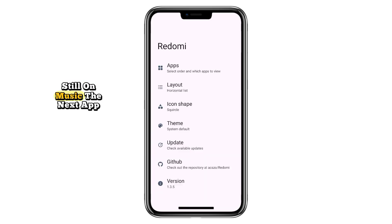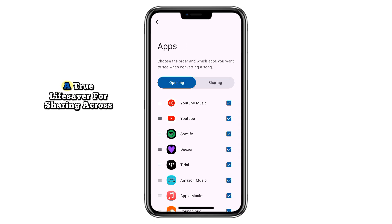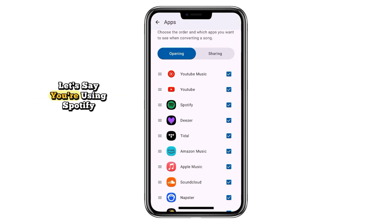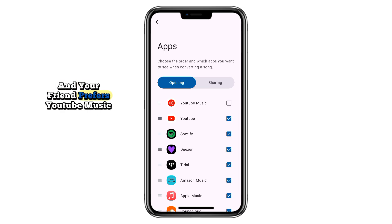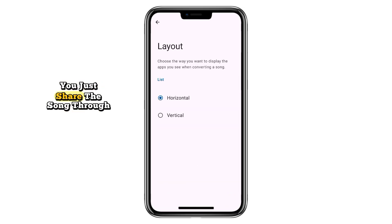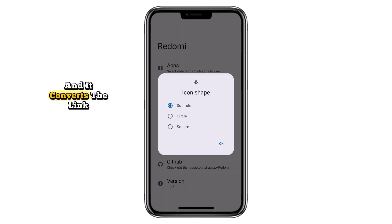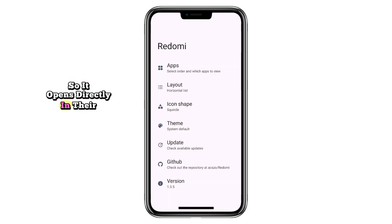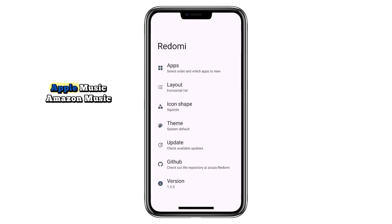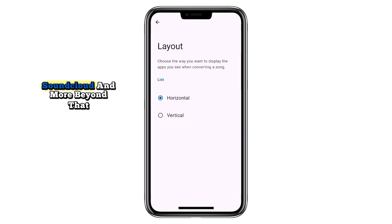Still on music, the next app is Redmi, a true lifesaver for sharing across streaming platforms. Let's say you're using Spotify and your friend prefers YouTube Music or SoundCloud. Instead of making them search, you just share the song through Redmi, and it converts the link so it opens directly in their platform of choice. It works with Spotify, YouTube, Apple Music, Amazon Music, SoundCloud, and more.